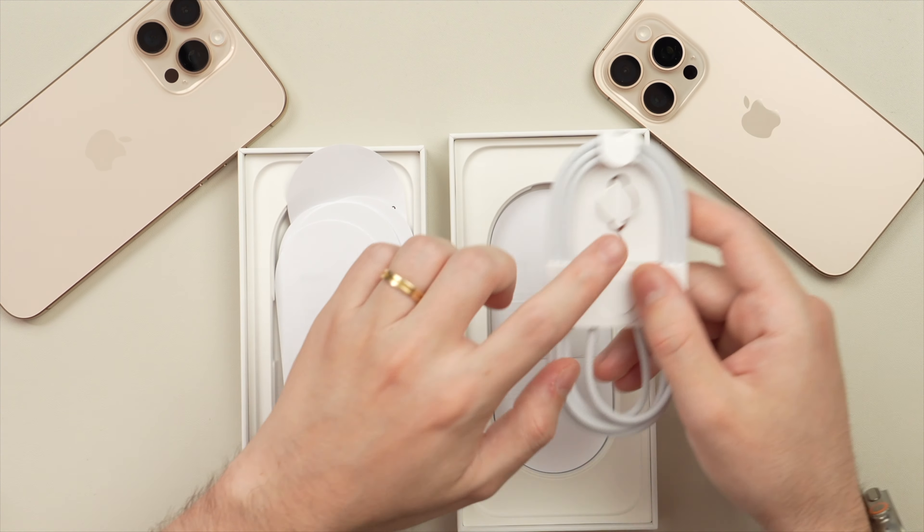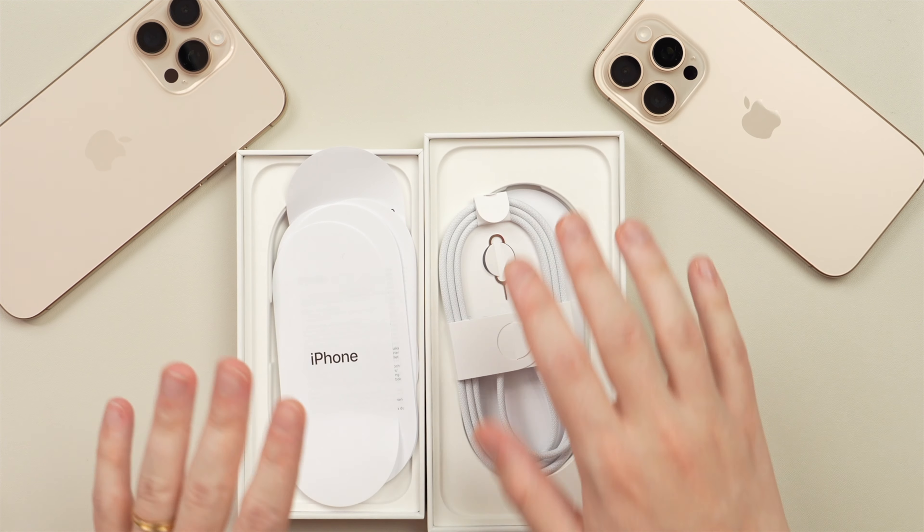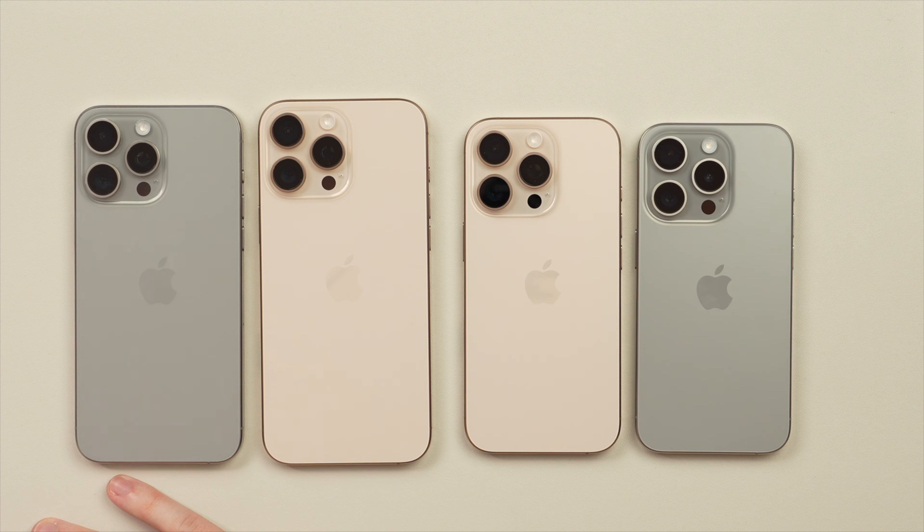Here on the 16 Pro Max we have the same USB-C cable, the SIM injector tool, and the same paperwork. The boxes are otherwise the same, and it feels like every year they remove one item at a time — so hopefully they don't remove the cable next year.